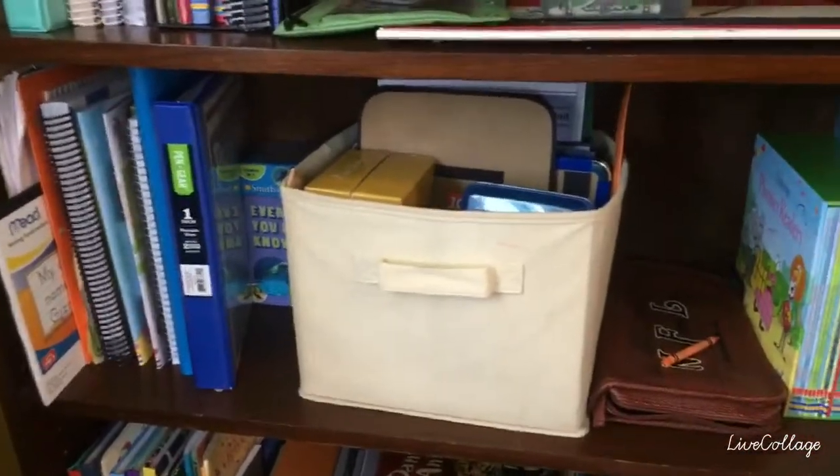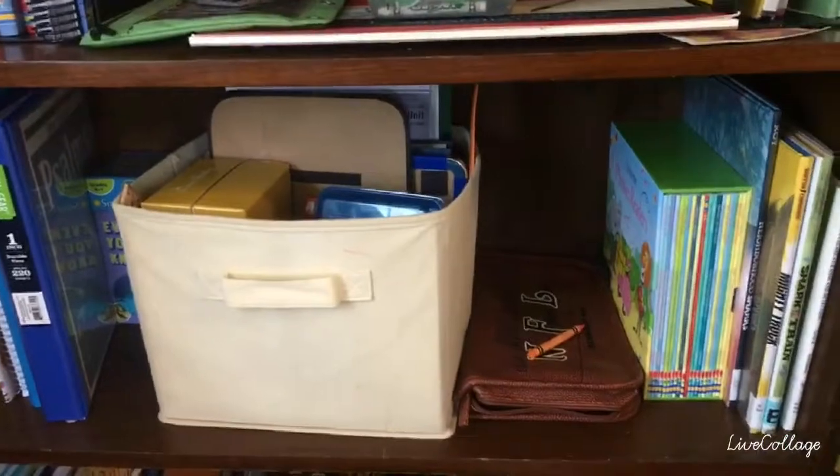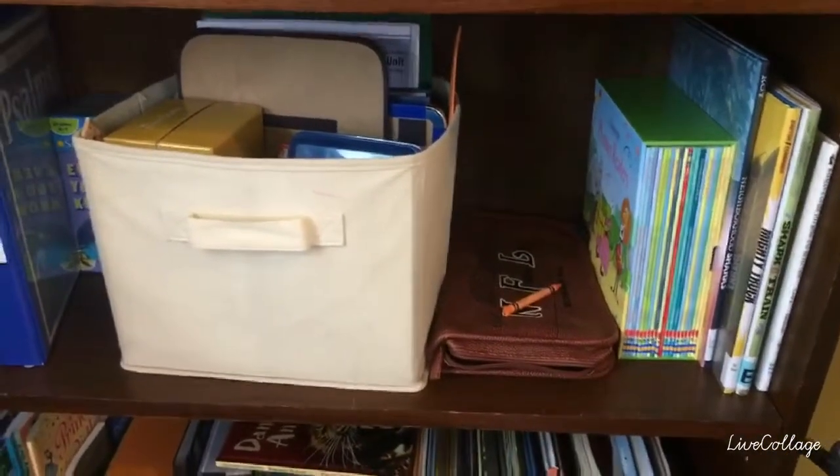On Daniel's shelf, you can see I have his books in a basket. That way, I can just pick it up and take it over to his table with me. And on the bottom, we have a lot of our non-fiction books — that's where we keep our resources and different things that we can grab.